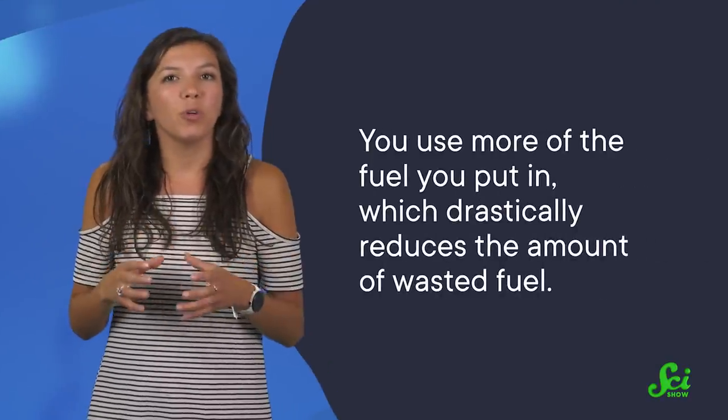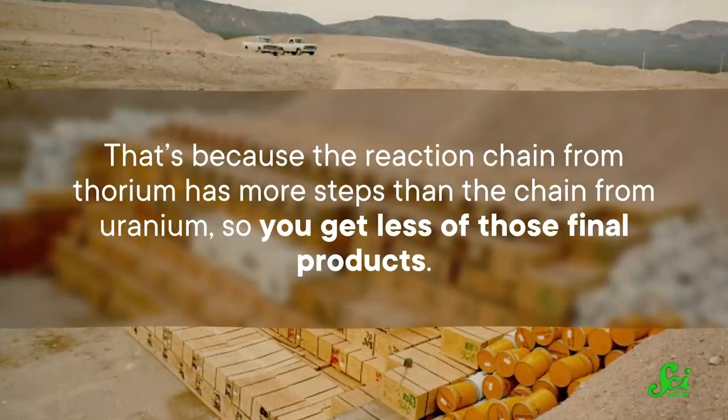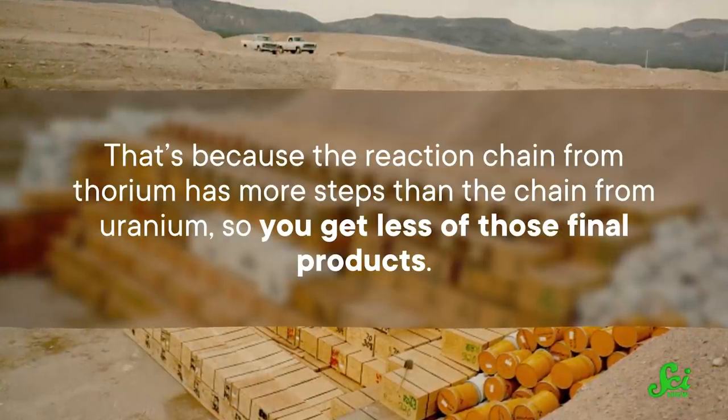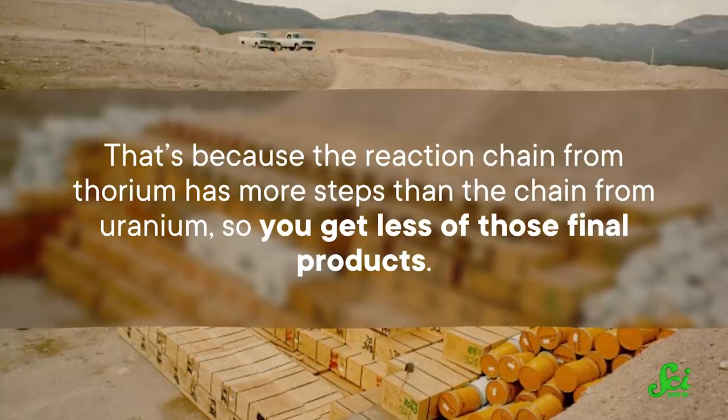You use more of the fuel you put in, which drastically reduces the amount of wasted fuel. And thorium-based reactions don't produce as much of the really nasty waste products that uranium-based ones do — the kinds that will still be toxic in thousands of years. That's because the reaction chain from thorium has more steps than the chain from uranium, so you get less of those final products.